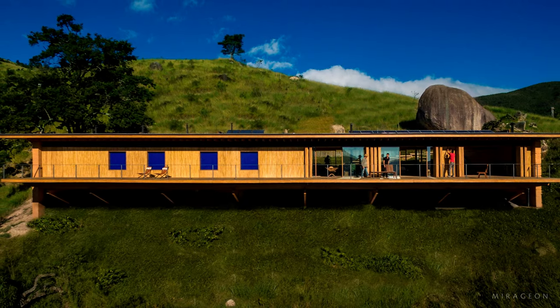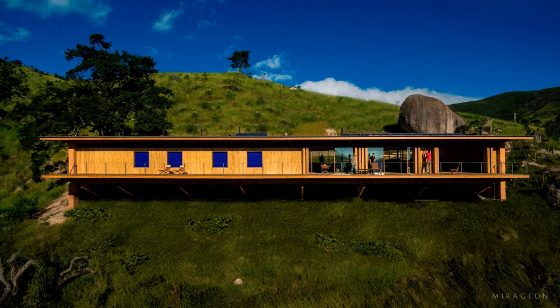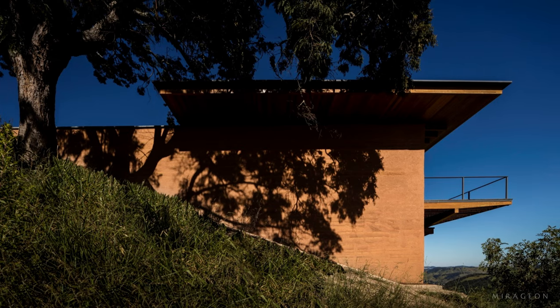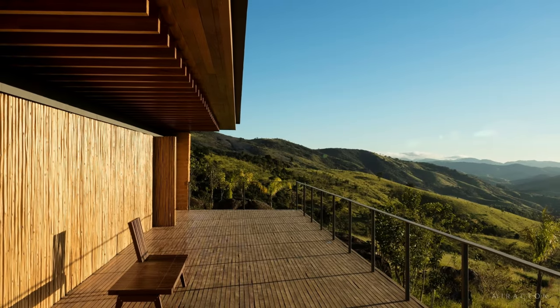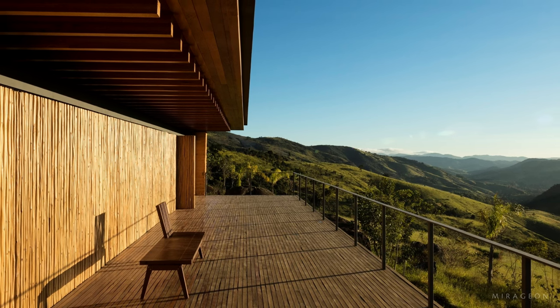The House of the Stone was designed to be self-sufficient, operating off the grid for electricity and water. Solar panels on the roof and a nearby wind turbine generate electricity for the house, which can be stored in batteries located beneath the structure. Additionally, rainwater harvesting and wastewater treatment systems help with garden irrigation. Drinking water is obtained from a nearby spring.